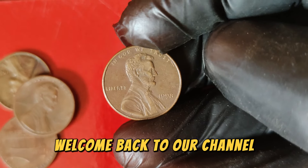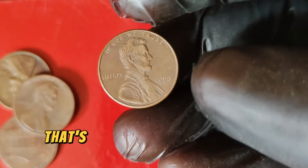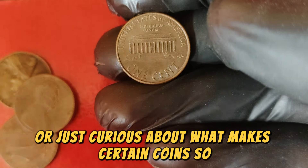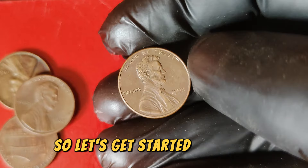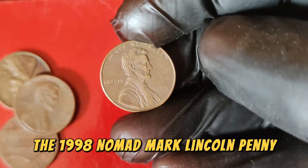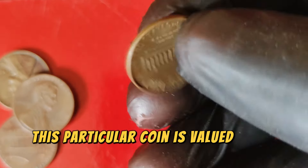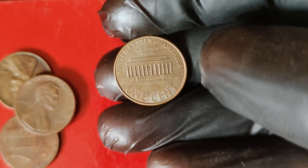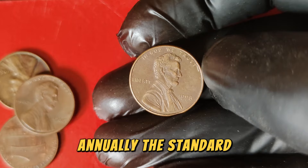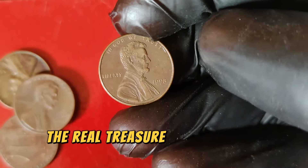Hey everyone! Welcome back to our channel, where we dive deep into the fascinating world of rare and valuable coins. Today we're uncovering the secrets of a highly sought-after coin — the 1998 Lincoln one-cent penny. More specifically, the 1998 No-Mint Mark Lincoln penny has captured the attention of collectors due to its rarity and impressive market value, currently valued at an astounding $61,000. In 1998, the US Mint was producing billions of pennies annually. The standard 1998 penny was minted in both Philadelphia and Denver, but the real treasure lies in the No-Mint Mark variety. This No-Mint Mark variety was an error that occurred due to a mix-up in the minting process — an unexpected mistake that has since become a highly prized error coin.